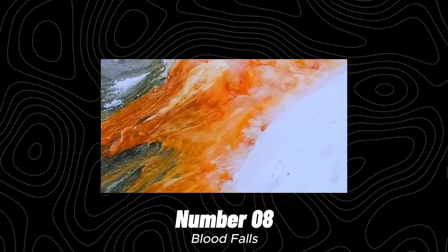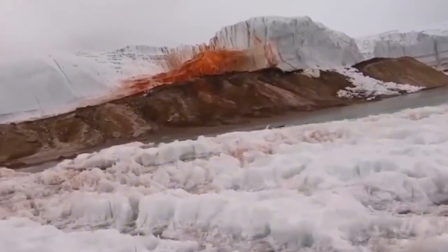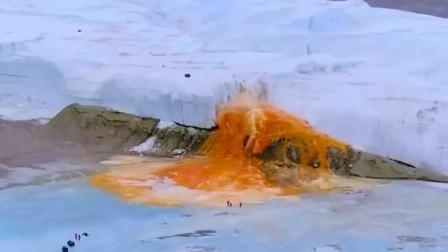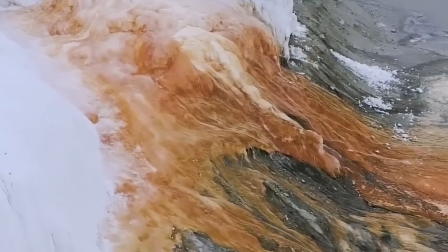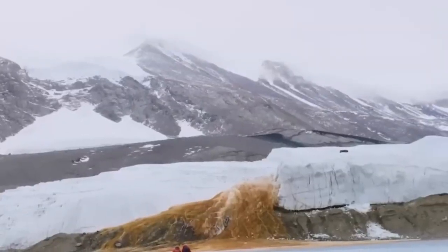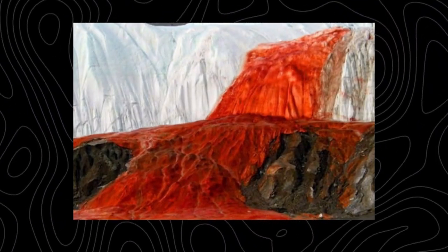Number 8: Blood Falls. The name is creepy and somewhat sinister. Blood Falls is a place in Antarctica that adds an interesting splash of color to the distinctively white palette of snow and ice — a touch of blood red. It's a strange waterfall located at the end of the Taylor Glacier in the McMurdo Dry Valleys. The falls were first discovered in 1911 by Australian geologist Griffith Taylor, who attributed the phenomenon to red algae, but he was wrong.